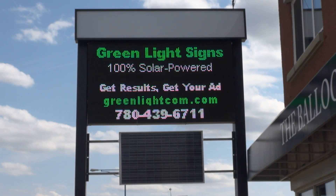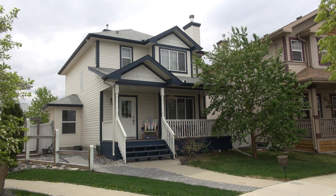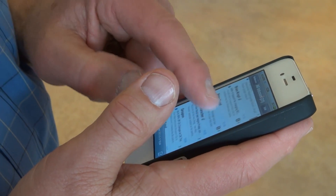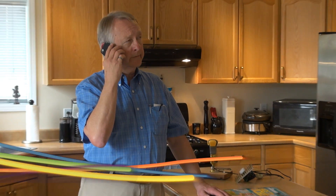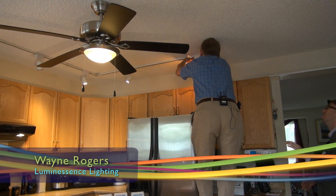While the green lighting store is full of the latest and greatest lighting technologies, we also wanted to approach green lighting in the home. That's why we talked to Wayne Rogers. He's a lighting consultant for Luminescence Lighting, and few other people know their compact fluorescents and LEDs better than Wayne.